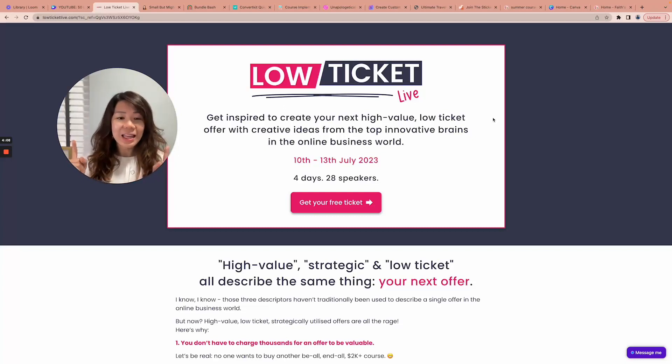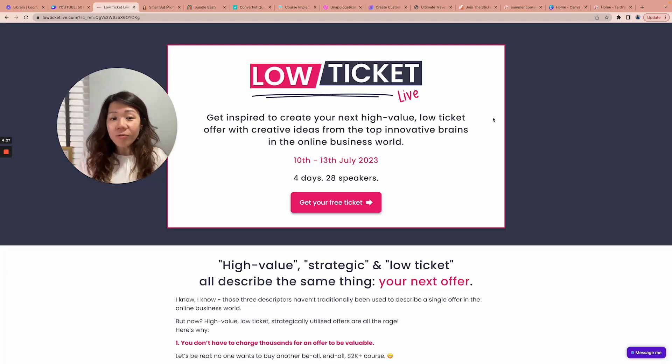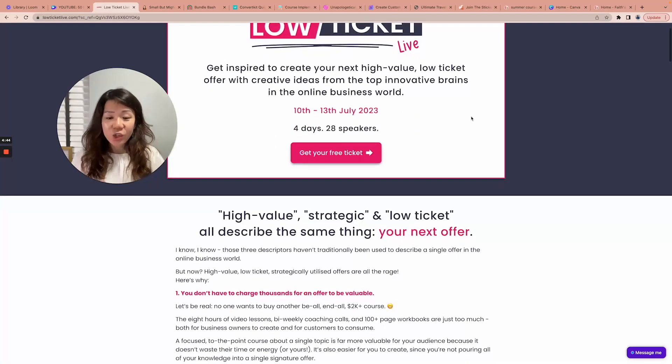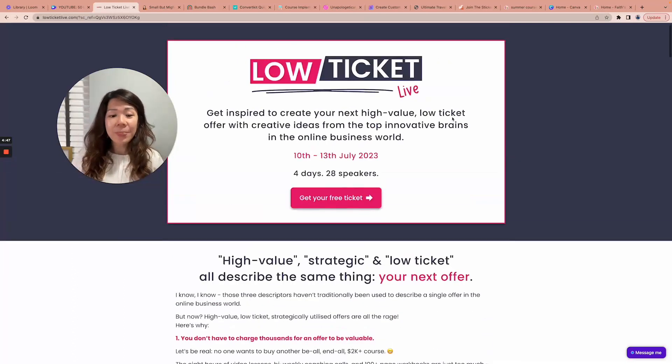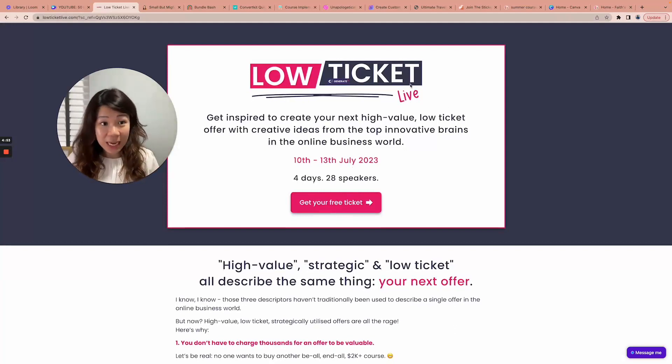Join me as a fellow attendee at Elizabeth Goddard's summit, 'Low Ticket Live.' She and her speakers are going to teach us how to create the next high-value but low-ticket offer — something pocket-friendly and affordable yet super high in value, so your customers will love you. There's tons of stuff to learn, it's free, and the summit runs from the 10th to the 13th of July — four days, 28 speakers. Grab your free ticket and mark the dates on your calendar.